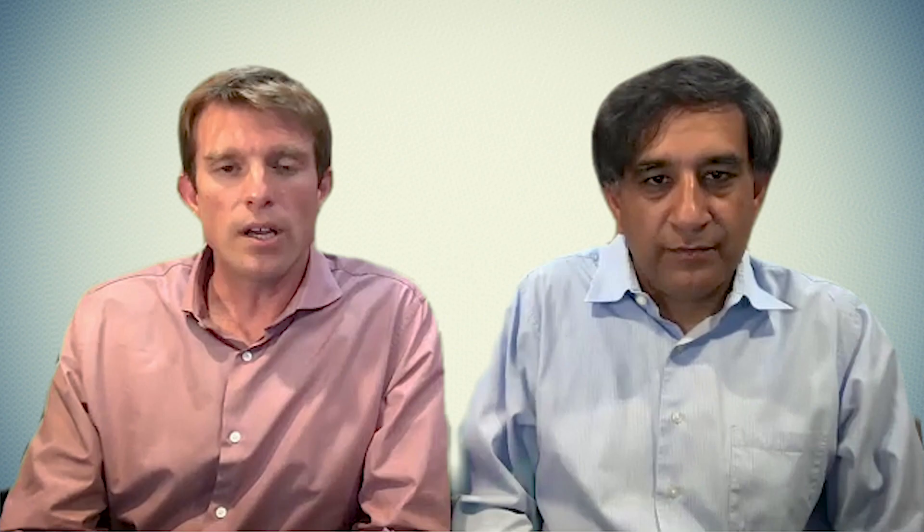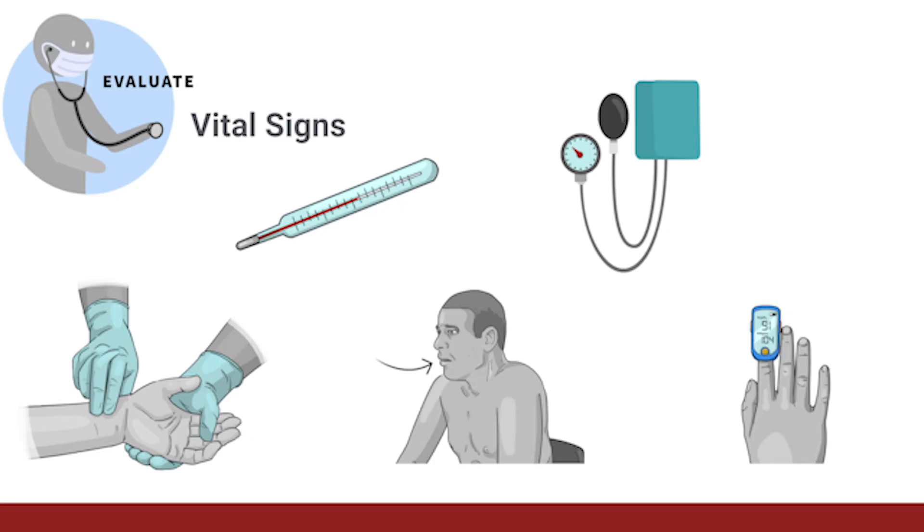We cover topics such as early recognition, personal protective equipment, bedside assessment, management of suspected cases, and ventilator management, just to name a few.